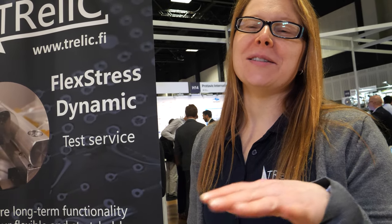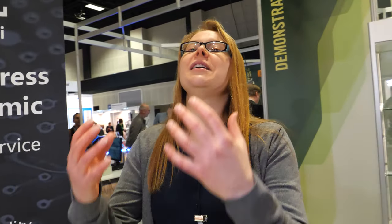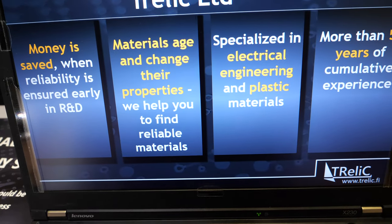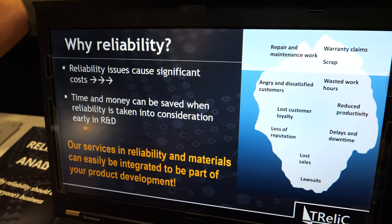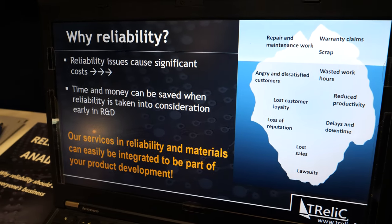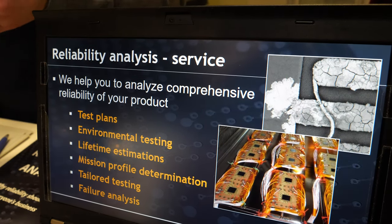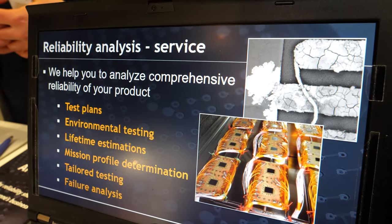Reliability is something everybody understands is very important. But when you start to talk about it, they say they are developing the product and you suggest considering reliability early — but they say they'll do that later. Then they finally have the perfect product, start to test, and realize there is something fundamentally wrong from a reliability point of view. That can be extremely expensive and time consuming. So it's good to start considering reliability as early as possible and make sure that the structures you are using really can withstand the conditions you're going to use them in.